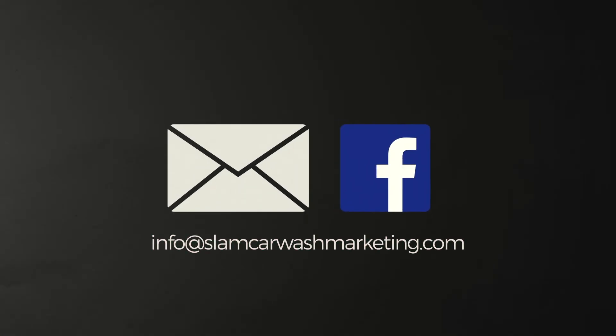If you need help launching your car wash, give us a call at SLAMM. It's what we do all day every day and we love it. Thanks for watching.